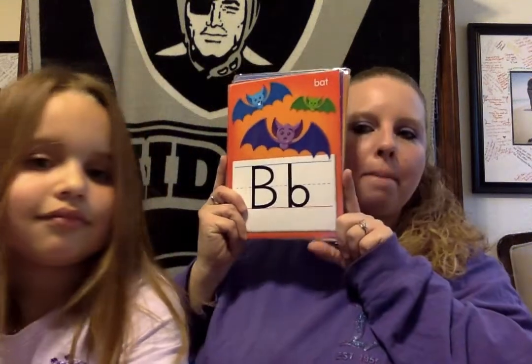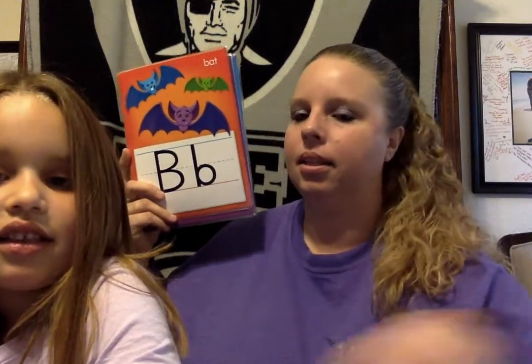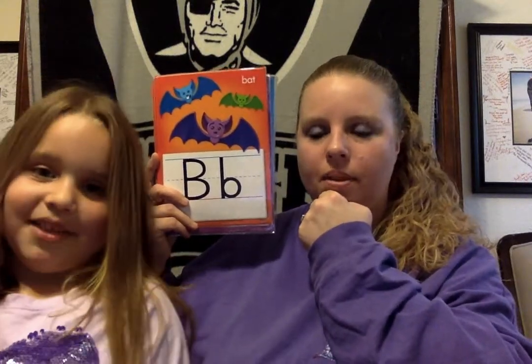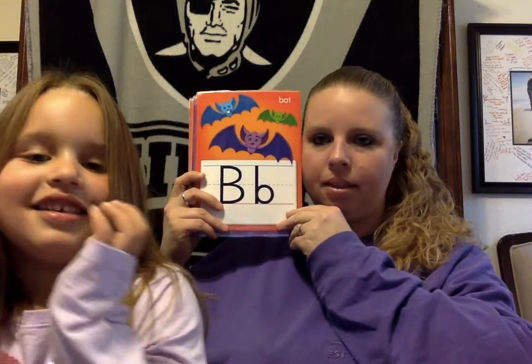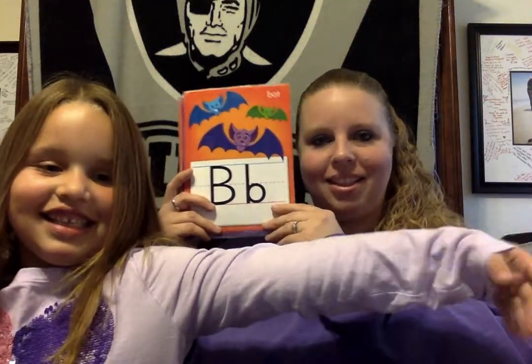The next letter is B. What do we have in our house that starts with a B sound? Ball — just like B, B, bat. There are two kinds of bats. There's a baseball bat and a bat that flies. That's right. Good job.